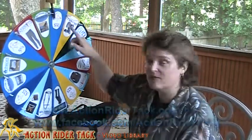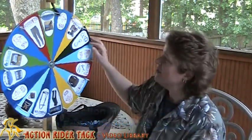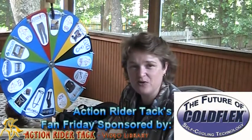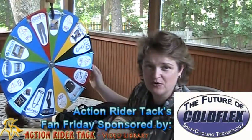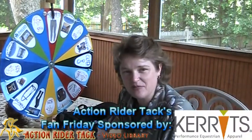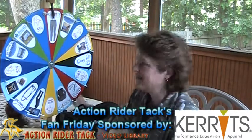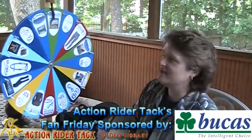We have dollar amounts and discounts off on the wheel, and that's from yours truly, ActionWriterTac.com. We have ColdFlex — these are self-cooling blankets for your horse, all natural. We also have Carrots, Classic performance tights — fabulous brand, fabulous tights. And we have Bukus.